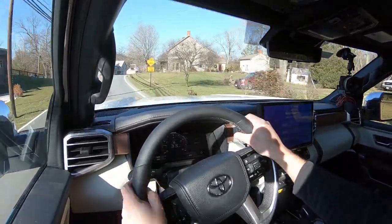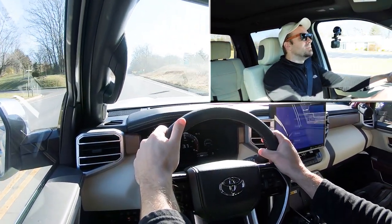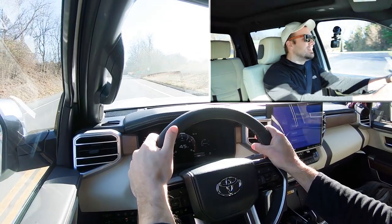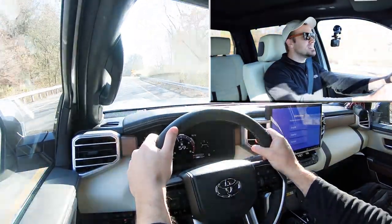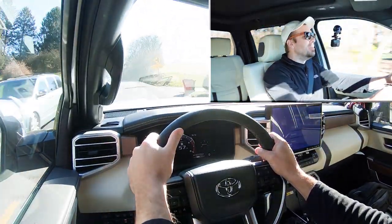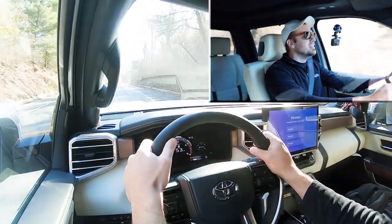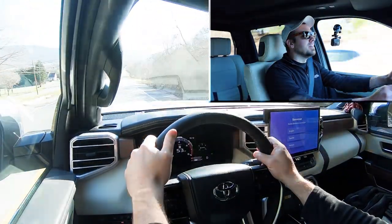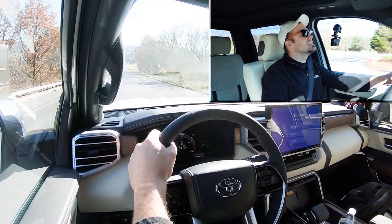I'm going to stop and get some gas real quick — we've got two miles left till empty — then we'll do a quick acceleration test and see how fast we can get this one up to speed. Here we go! Holy cow, that's impressive. This thing is actually quick — I didn't expect it because this is kind of a mammoth of a truck. Acceleration is quite great; you're not going to have any issues merging onto the highway. Dare I say you might even be able to have a little fun in the Tundra.